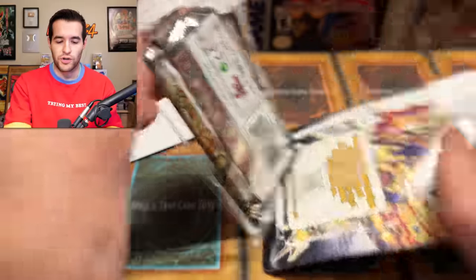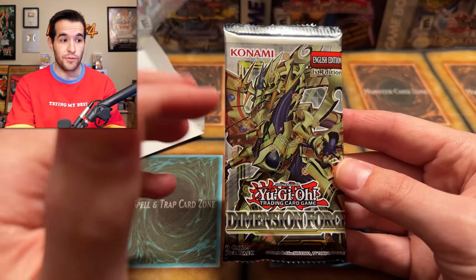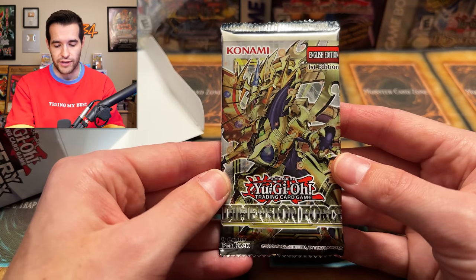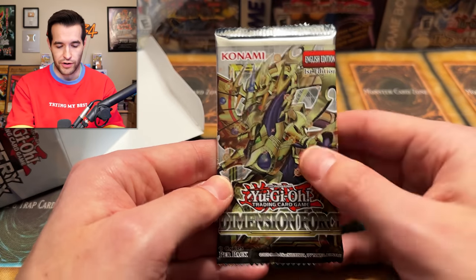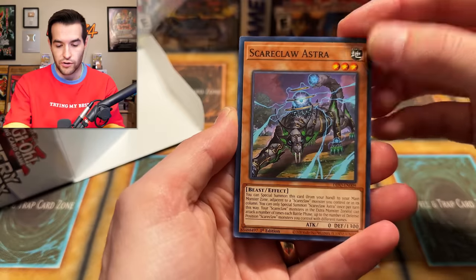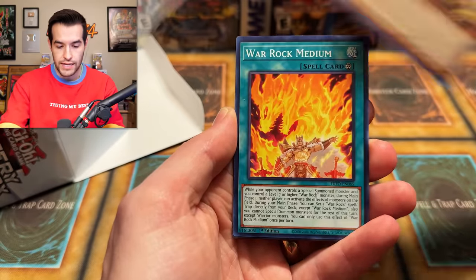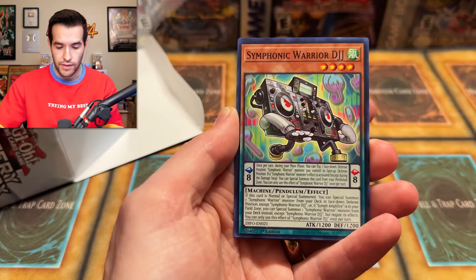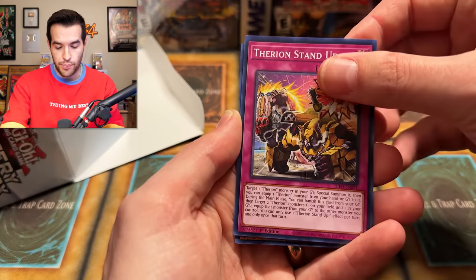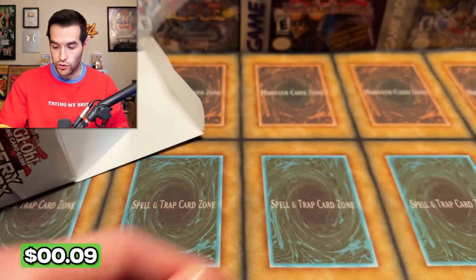I've never pulled the Starlight Ghost Bell out of Dimension Force. Let's see if we can do that here. We have Scare Claw, Dogmatic Etergy, Morningstar, Ancient Warrior, Savage Don Ying, War Rock Medium, Vivid Tail, Symphonic Warrior DJJ, Therion Stand Up. And it's not a Starlight — it is a Super Rare Yakuza Lord of the Eight Thunders. So far, not that exciting. Let's see what else we can pull.